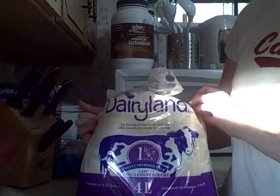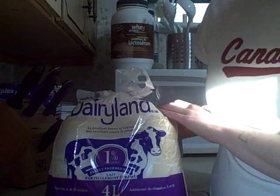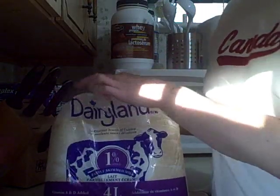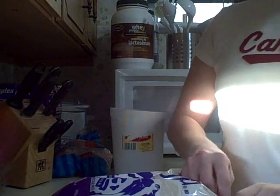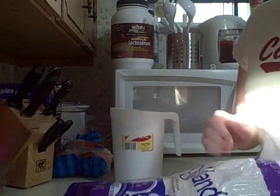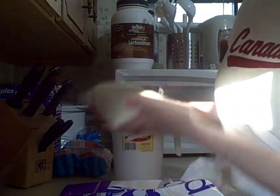And here we go. First things first, this is how 4 liters of milk comes in a bag. This is the large bag of it. This is the 1% milk. And then within the big bag, there are 3 littler bags. So, this is definitely a bag of milk.